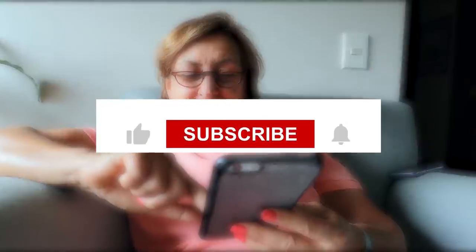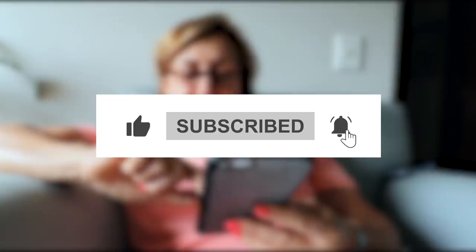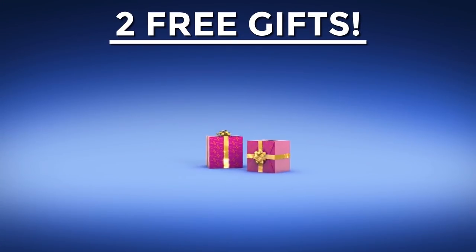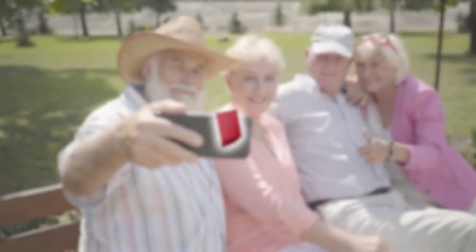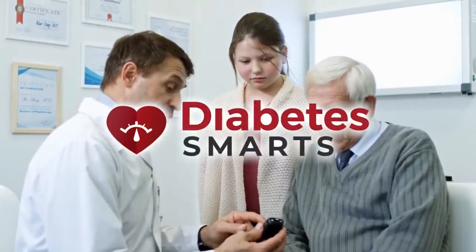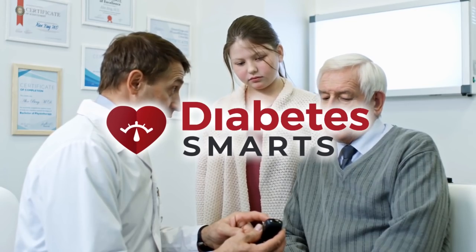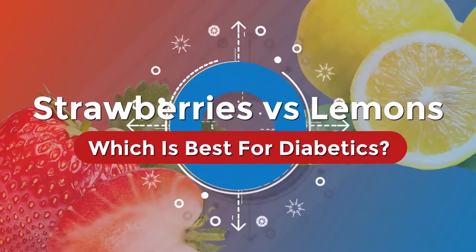Before we get started, do us a favor and hit the like button, subscribe to our channel, and ring that bell for future notifications. Plus, make sure you stick around to learn how you can get two free gifts on us! Welcome to Diabetes Smarts, your home for all the latest tips and tricks on how to fight back against diabetes. Now, let's get to the showdown!